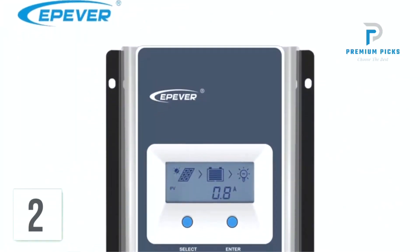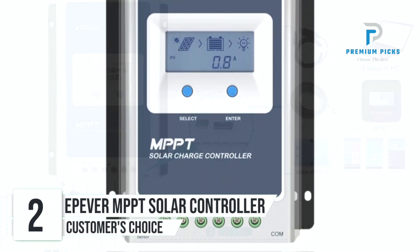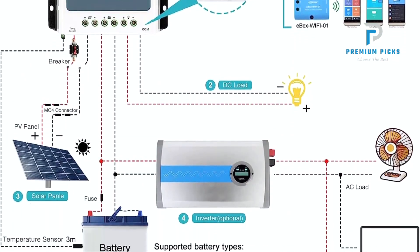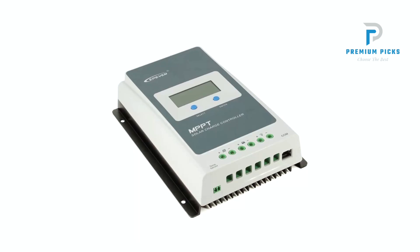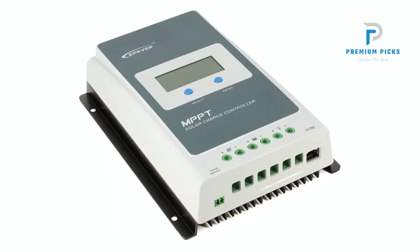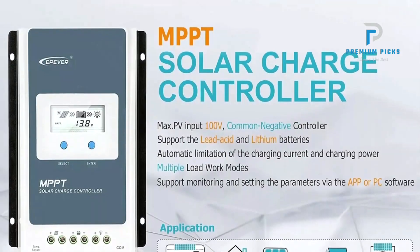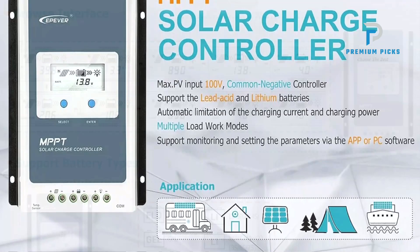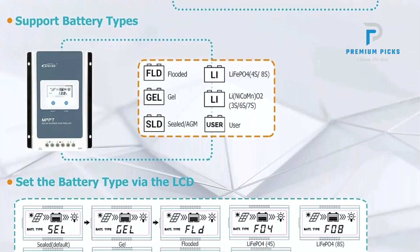Number 2: E4 MPPT Solar Charge Controller. The E4 MPPT Solar Charge Controller is a versatile and efficient device designed to optimize the performance of your solar power system. It offers multiple current options, including 40A, 30A, 20A, and 10A, making it suitable for a wide range of solar installations. This flexibility allows users to choose the appropriate model based on their specific energy requirements.